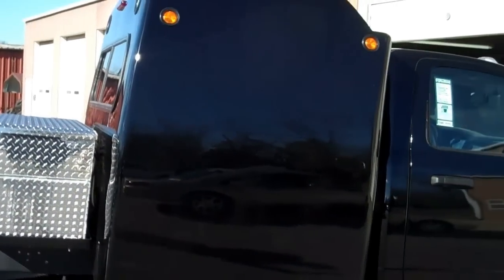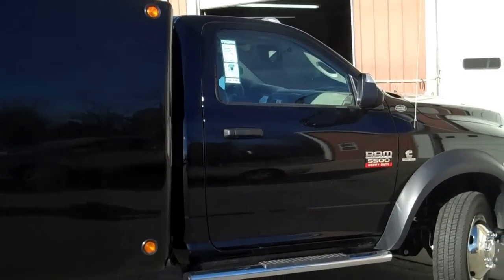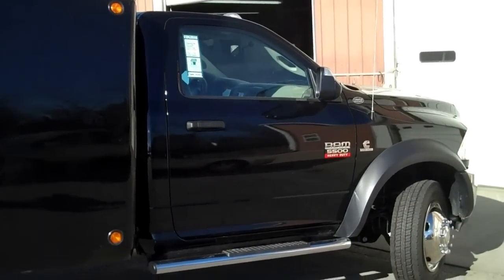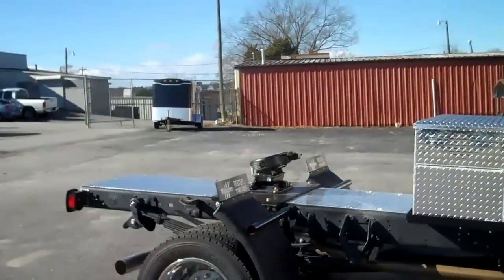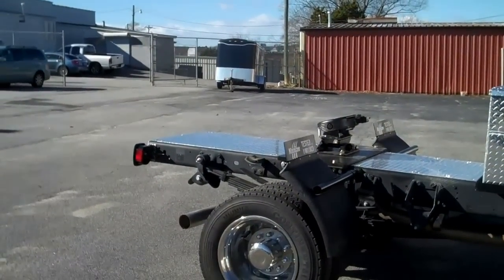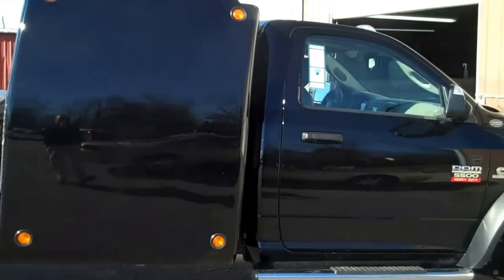I apologize that this video is shaky or not complete in any way. Again, the wind is blowing out here, but I wanted to share this truck with you before it goes into cleanup and then we get pictures of it. Thanks a lot — check out all our trucks at ramwreckers.com. This is JP with Cooper Motor Company.